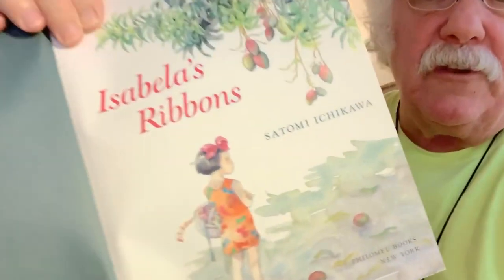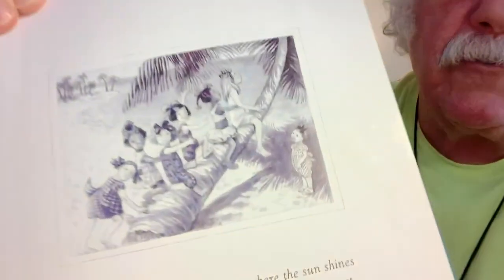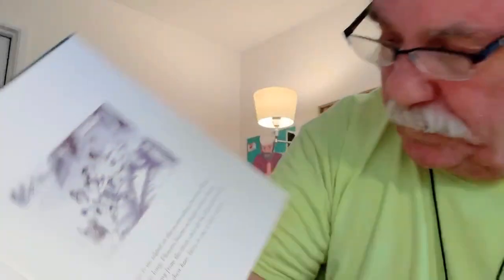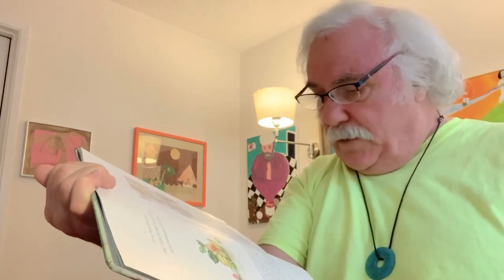Isabella's Ribbons. I'm going to read some of these pages and then I'll show you the picture. First, I'll show you this picture — it shows some girls, a black and white picture. All the other pictures in the book are bright colored pictures. 'There's an island in the ocean where the sun shines all year long. Flowers bloom in bright colors. Sweet fruits hang from the trees. And all the little girls wear ribbons in their hair. Here is one of their stories.'